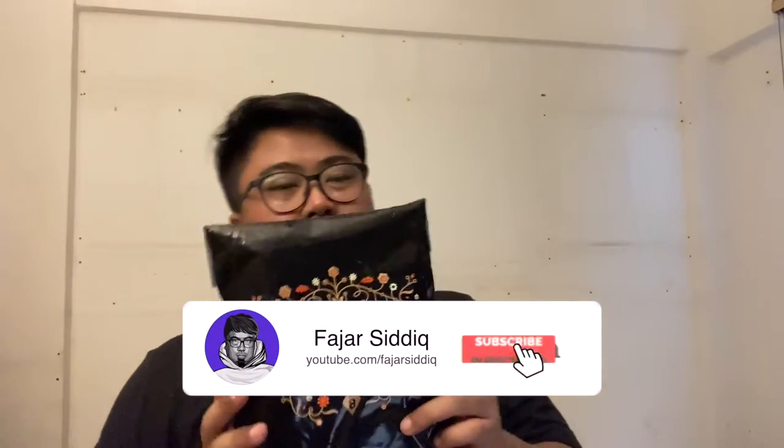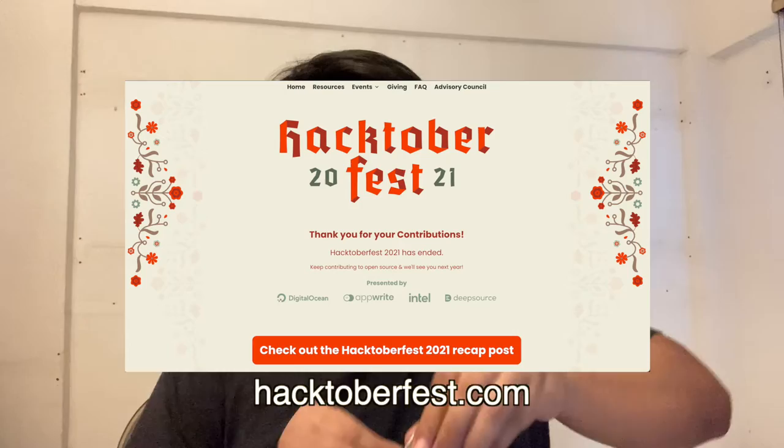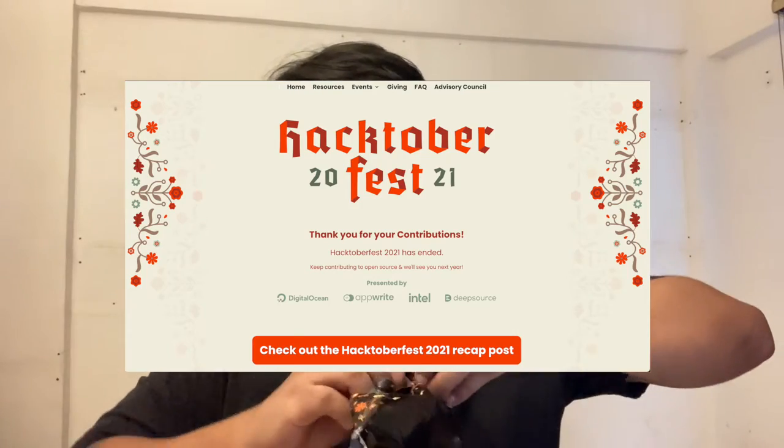Welcome back to my YouTube channel guys! Today I got a package here with me from Hacktoberfest 2021. I'm really excited to unbox this and check this out — let's go! You can check out hacktoberfest.com. All right, here we go.